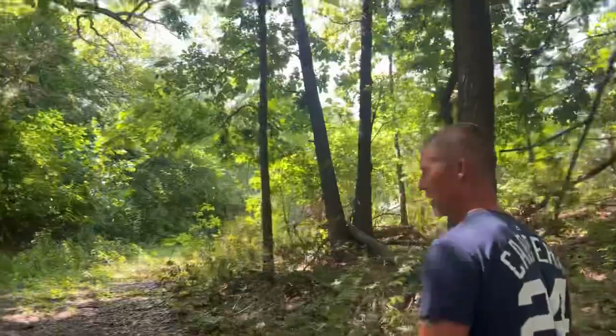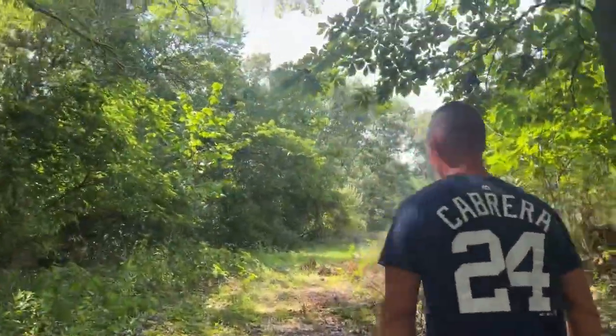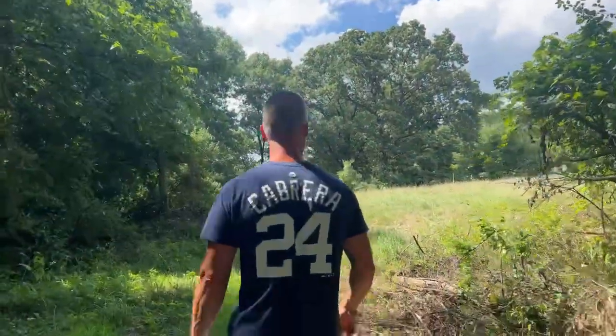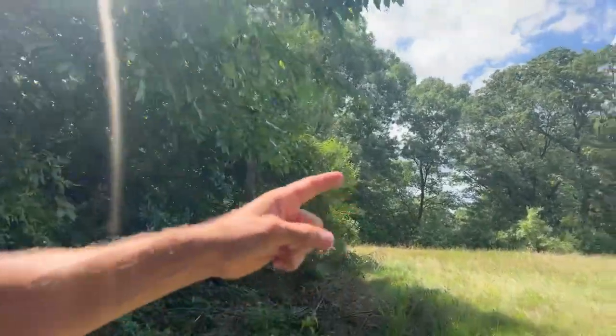There are supposed to be a few other things down in that section that they say is the old Jewish section, which I still don't understand — a Jewish section in a Catholic cemetery. We're going to run into the workers up here weed-whacking — that's fine, I can ask them where that stone is. It looks like an open field; I'm guessing it's down in there.